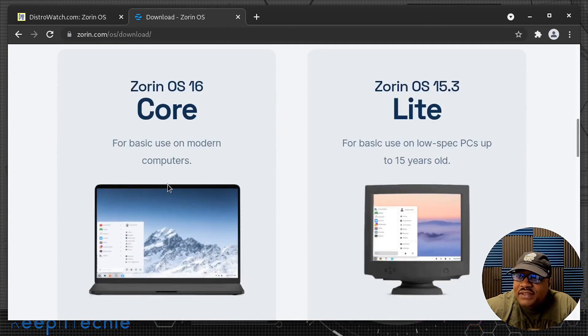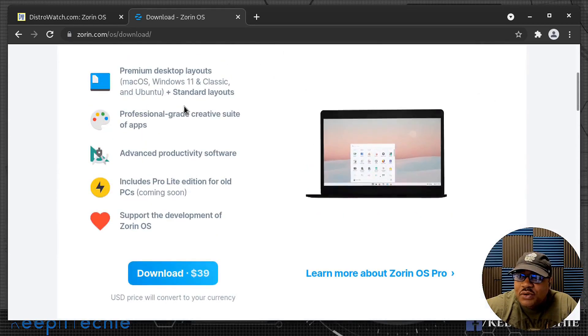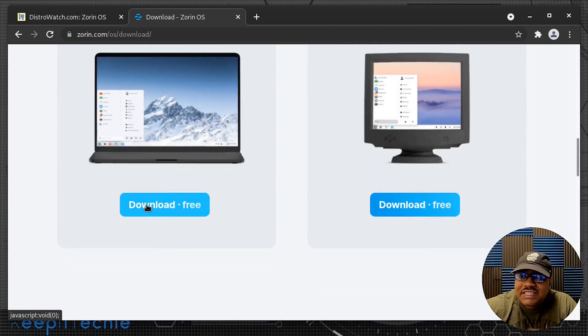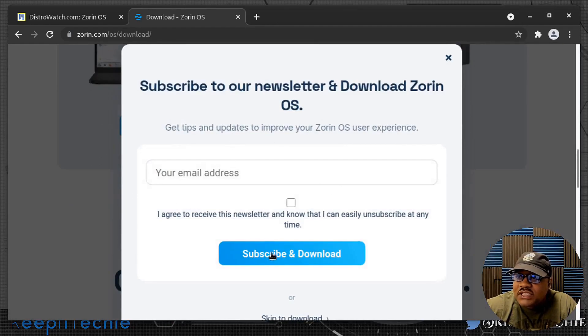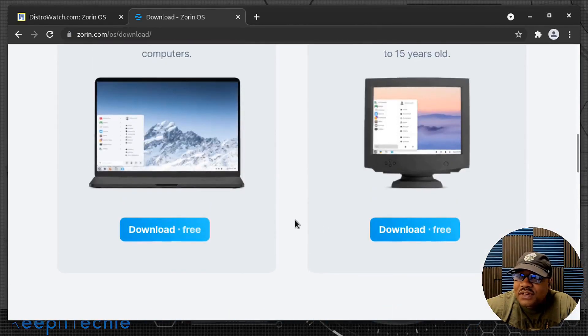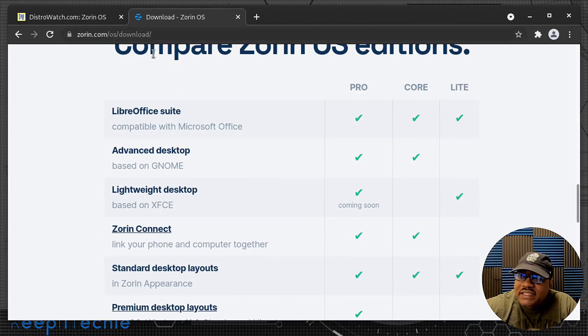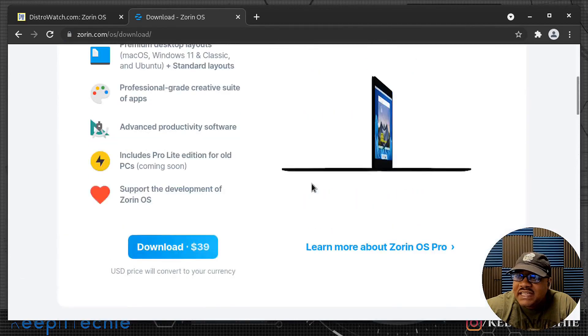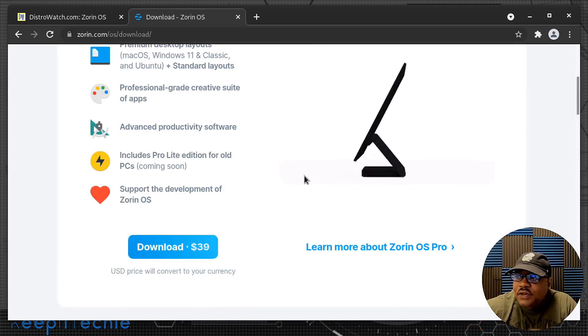If you just want to try it out, they also have the Core and Light editions. The Light edition is version 15.3, so keep that in mind. The Core gives you the new version of Zorin OS minus the Pro features, and that's what I'm going to install today. To download it, you hit download, sign up if you want, or scroll down and hit 'Skip to Download.' Let's switch over to my virtual machine so we can get this installed.